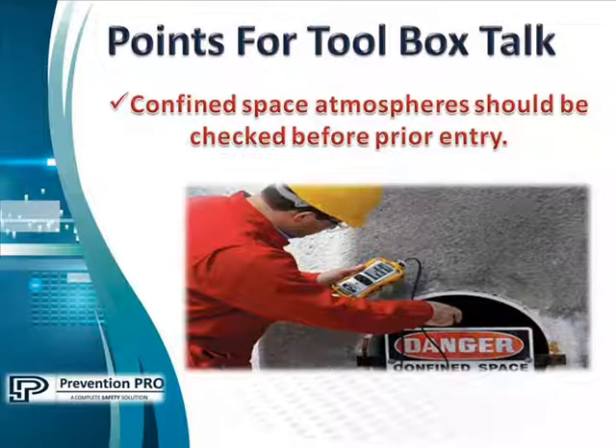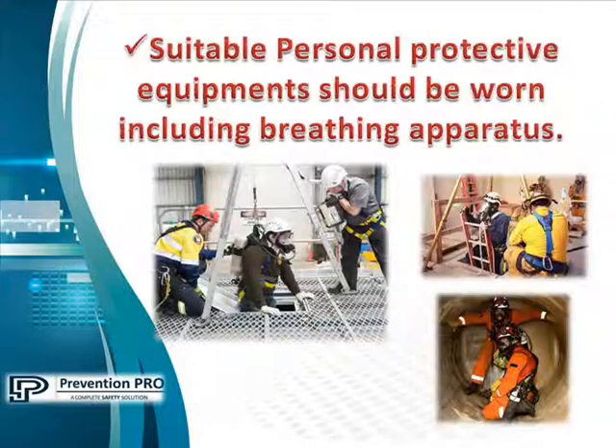There may also be oxygen deficiency or enrichment, so we should check a confined space with a multi-gas meter. Then suitable personal protective equipment should be worn, including breathing apparatus such as self-contained breathing apparatus and supplied air respirators.